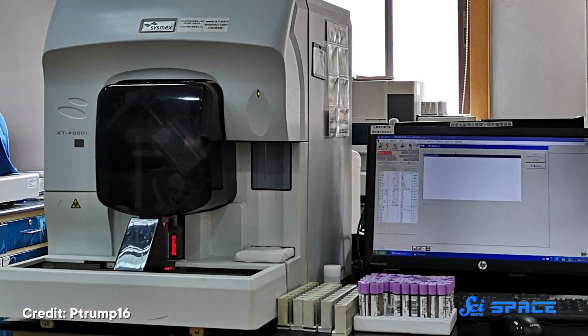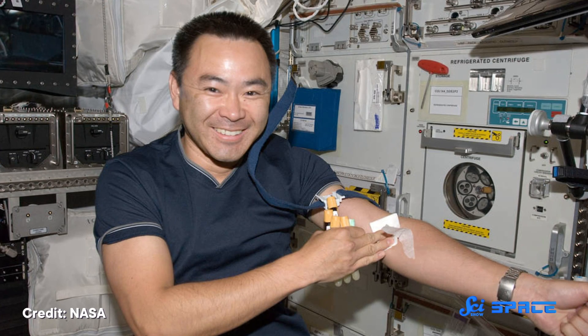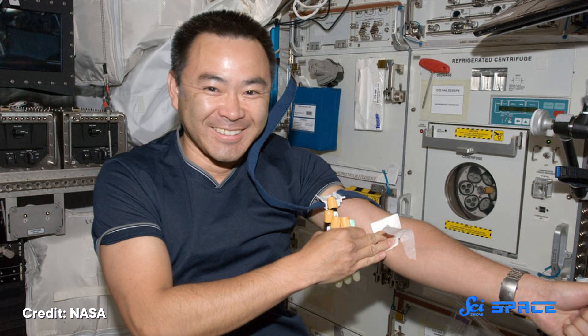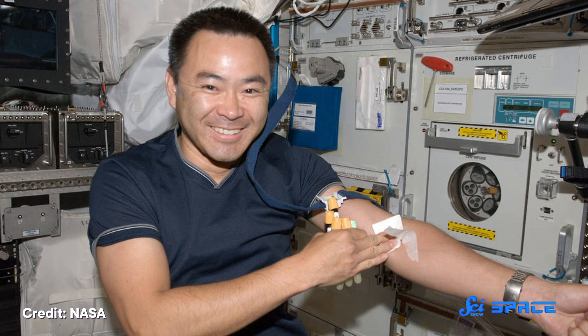On top of that, analysis equipment is too bulky to be easily taken on a spacecraft. Astronauts today draw their blood and freeze it until they return to Earth. That's helpful for long-term research, but useless for an in-the-moment diagnosis.